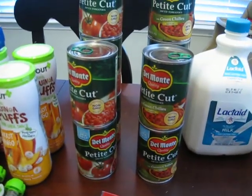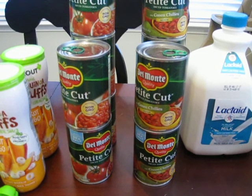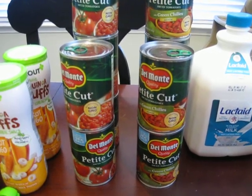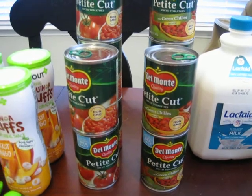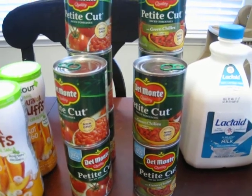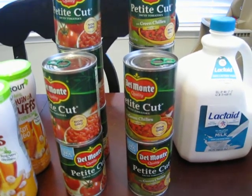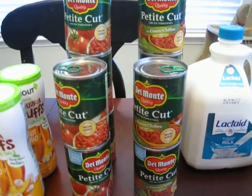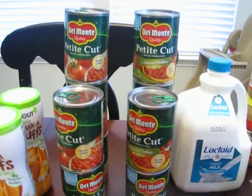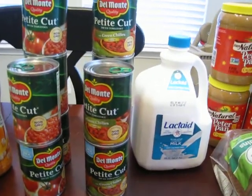I did get some pork chops — I didn't have meat set out for dinner and I want to cook again tonight, so we got some fresh pork chops. Then diced tomatoes were on sale, two for $1.44, and I had a dollar off two coupon, so I got them for $0.44 for two cans. I got five of the petite cut and five of the petite cut with green chilies for when I make chili.